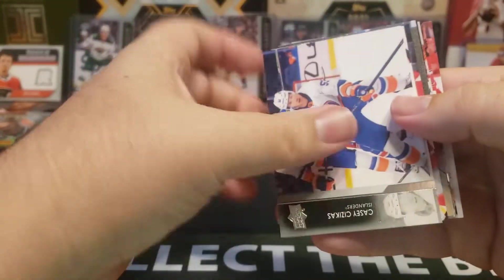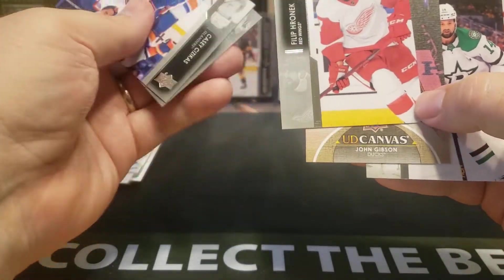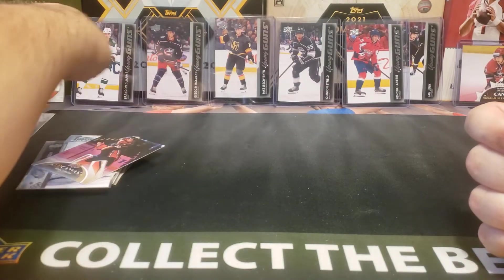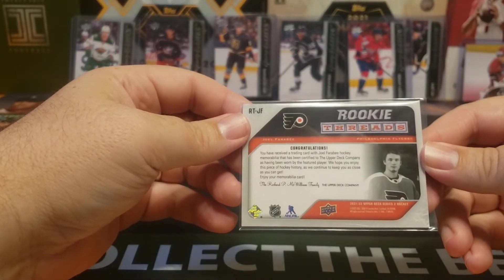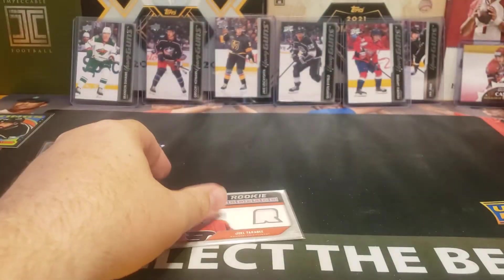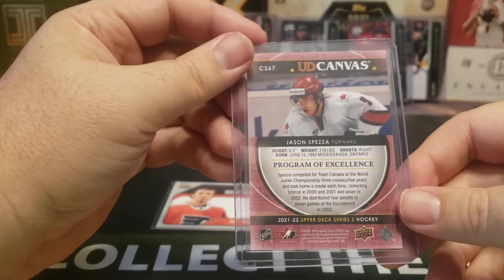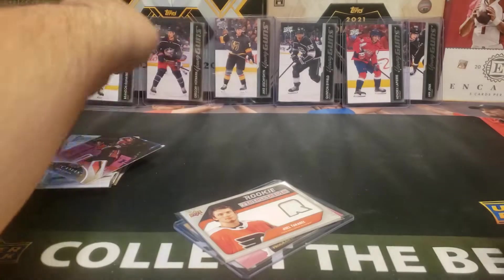Let's see what we get for an insert, and then we can recap our Young Guns. Canvas for John Gibson. Good stuff overall. So, good box. Got the Rookie Threads of Joel Farabee — just player worn, not game used. A really cool Canvas Program of Excellence for Jason Spezza. Very nice. Definitely happy about that one. Liked watching him when I was younger.